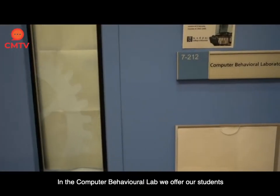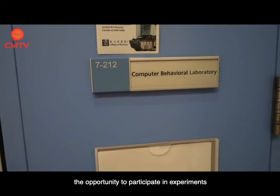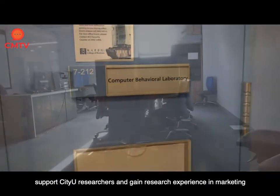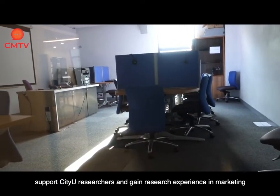In the Computer Behavioral Lab we offer our students the opportunity to participate in experiments where they can earn credit points for courses they took, support CityU researchers, and gain research experience in marketing.